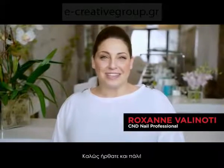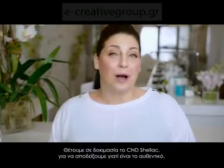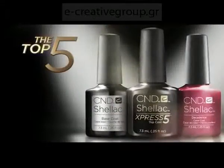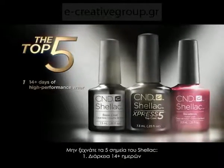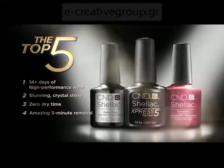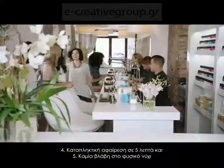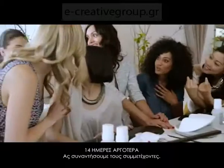Welcome back. We're putting CND Shellac brand 14-day nail color to the test to prove why it's the original. Let's not forget the Shellac brand's top 5: 14 days of high-performance wear, stunning crystal shine, zero dry time, amazing five-minute removal, and no nail damage. Today's test is a big one — 14 days of high-performance wear.